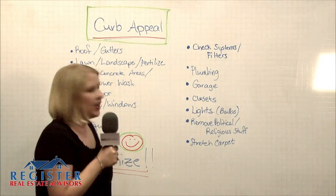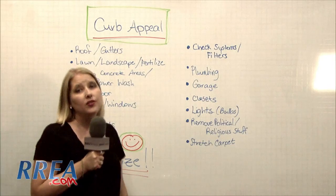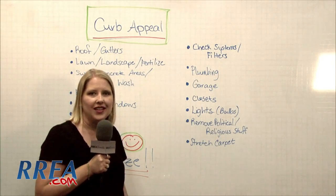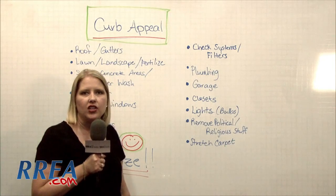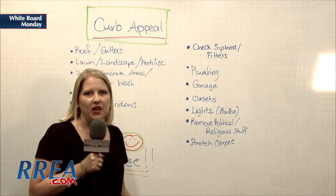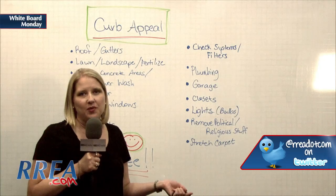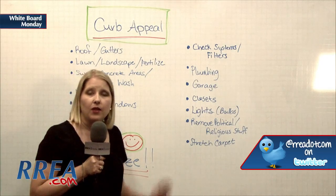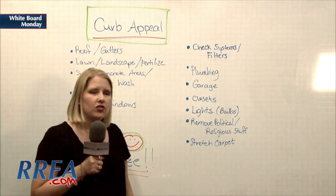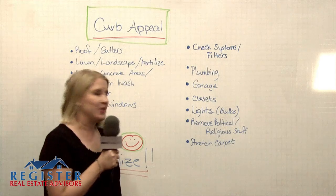Make sure the garage is decluttered, cleaned up, and organized. The closets — you're moving anyway, you're selling the house, so go ahead and pack up all that stuff in the closet that you don't need. Put it in boxes, move it to a storage location, or stack it in the attic. Your lights and light bulbs — buyers do not like to walk into a bedroom, flip the light switch, and have no light come on or only three out of four bulbs work, because they start wondering if there's an electrical problem. So just go ahead and replace all the light bulbs that are out so there's no question about how your electrical system is working.